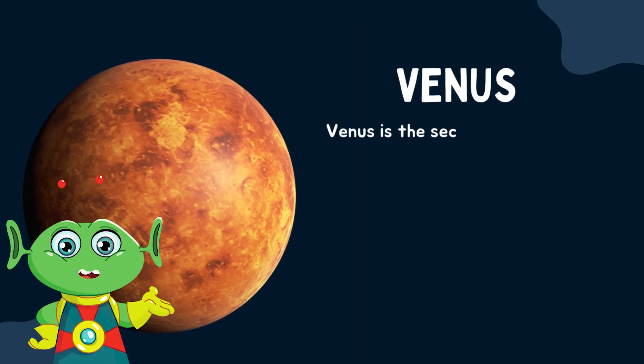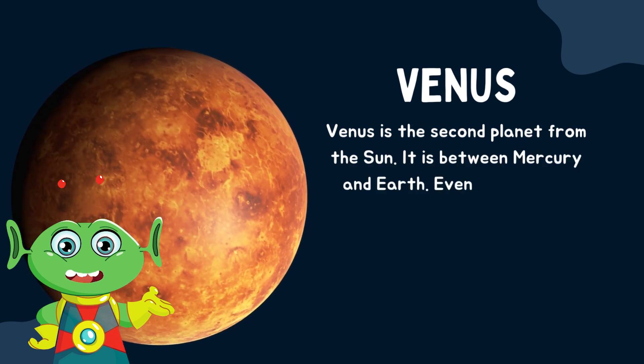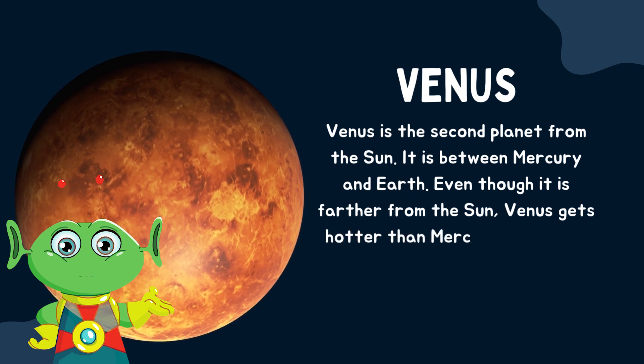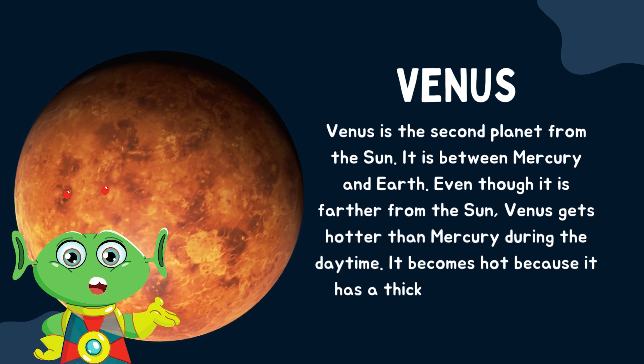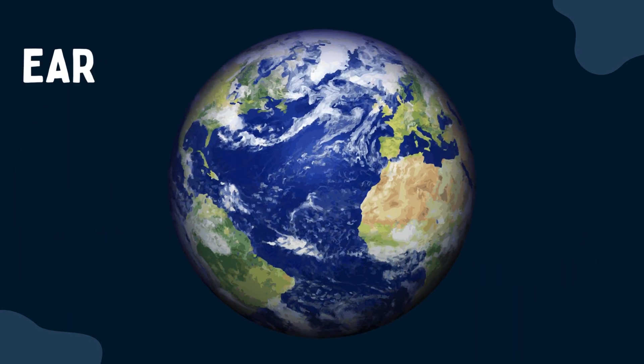Venus is the second planet from the sun. It is between Mercury and Earth. Even though it is farther from the sun, Venus gets hotter than Mercury during the daytime. It becomes hot because it has a thick and dense layer of gases surrounding it.